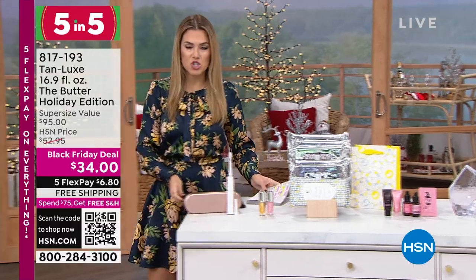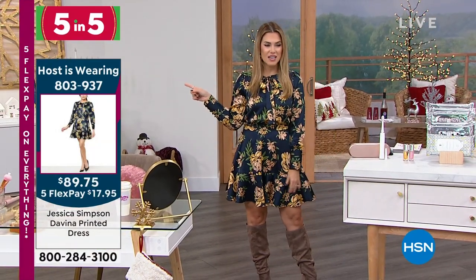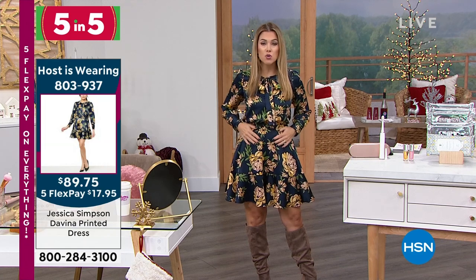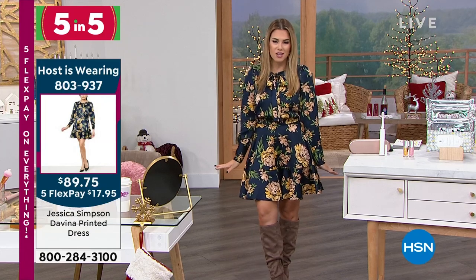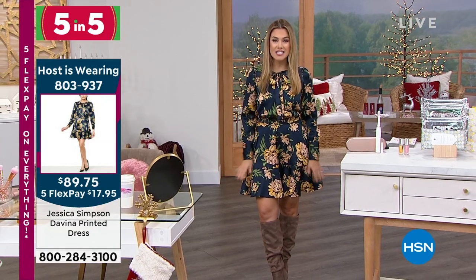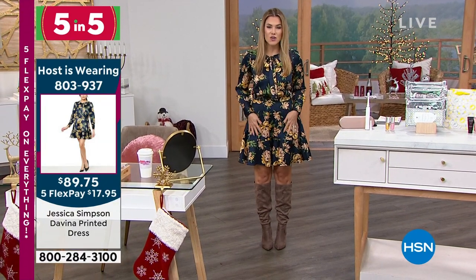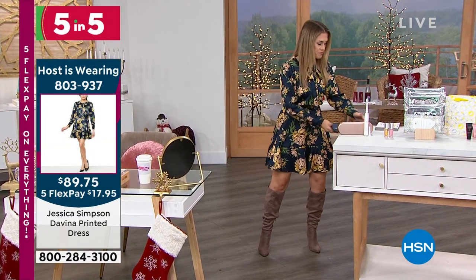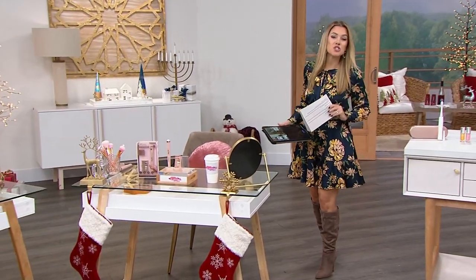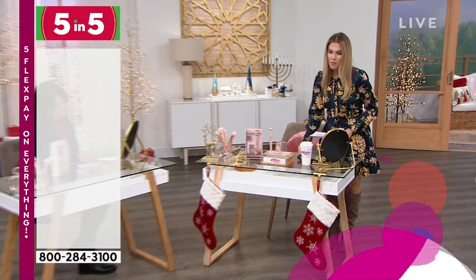A lot of you on the Facebook chat are asking about my dress. I saw this on Sarah Anderson — my stylist Megan got it for me. It's from Jessica Simpson, item number 803-937, in two different colorways. I'm wearing it in an extra small; I'm 5'2" and wore some tall boots for winter season. It's on sale for under $18 with five flex payments, and it comes with free shipping and handling because it exceeds $75. There's also a navy floral print and a cheetah print — florals or animal prints!